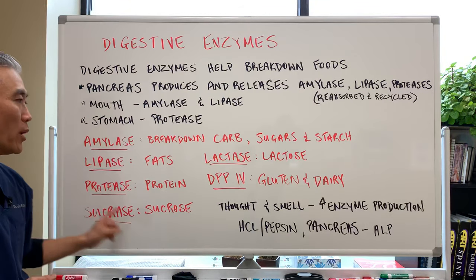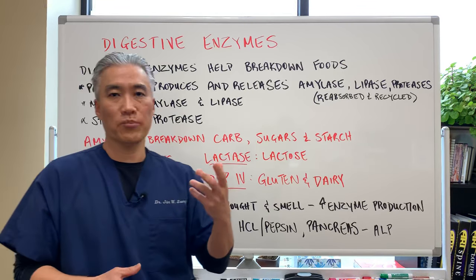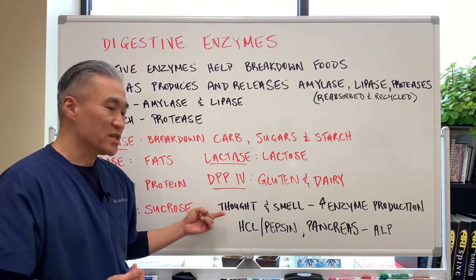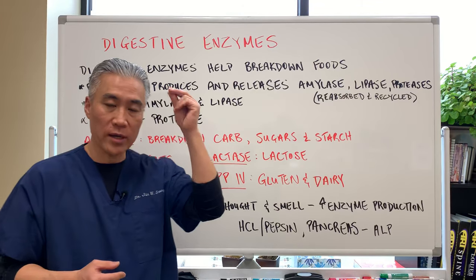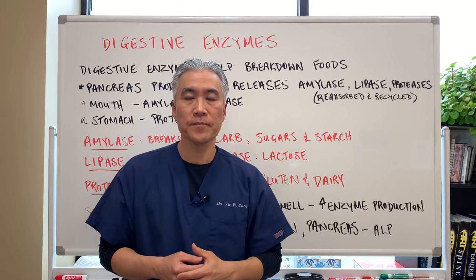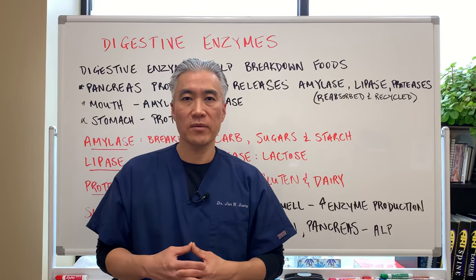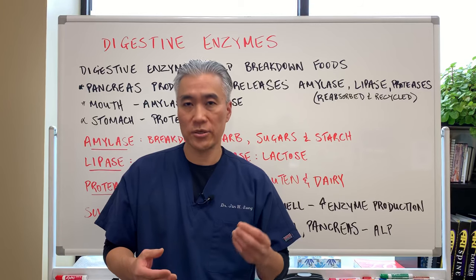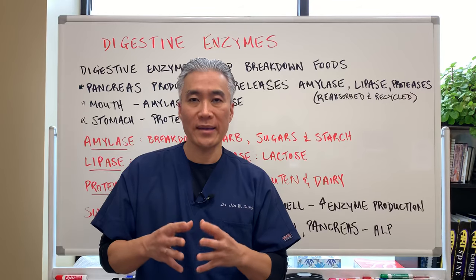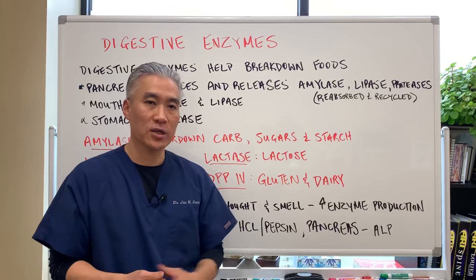Celiac patients should absolutely avoid gluten. There are more enzymes than the ones listed — obviously a lot more in terms of breaking down different types of particles in our system. The digestive process actually starts with a thought and a smell. If you think about food or smell something like a lemon, your saliva production will increase — the thought and smell start to increase enzyme production in the mouth.